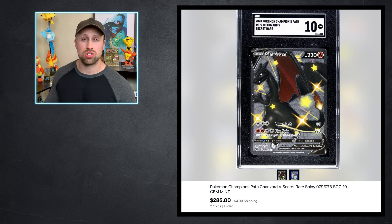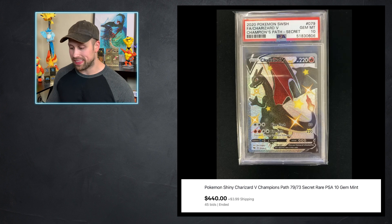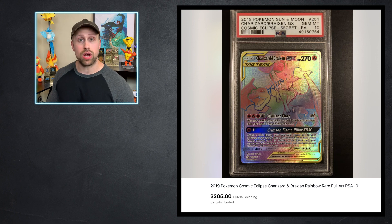Let's take a look at this SGC Charizard V card that sold as an SGC 10 for $285. Modern graded cards from SGC don't usually hold up too well — when you compare it to this PSA 10 that sold for $440, it's almost half the amount. But I was kind of surprised to see the SGC go for that much. We have a Charizard Breakpoint Rainbow Rare GX that sold for $305. This card never moves — it's always between $300 and $400. That seems to be its happy price.